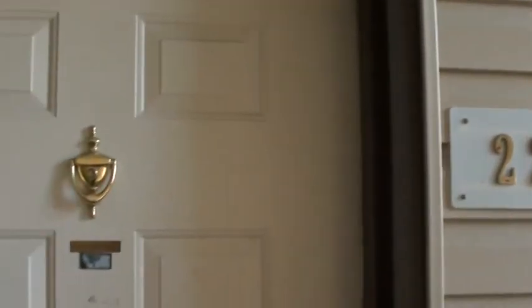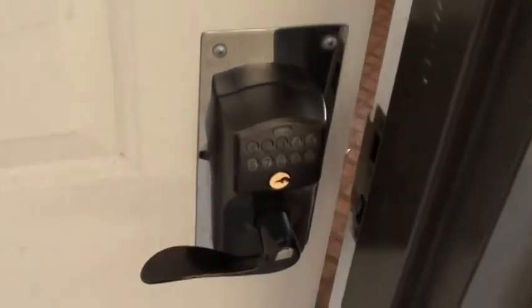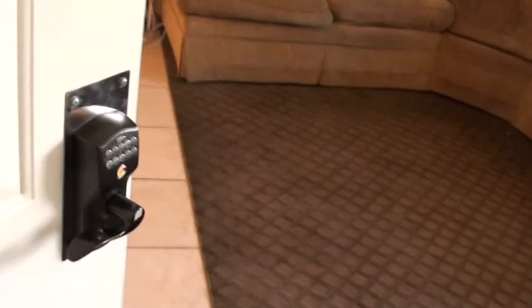This video is for Windsor Park, unit number 227. Some neat features right off the bat — we've got a combination lock right on the door.